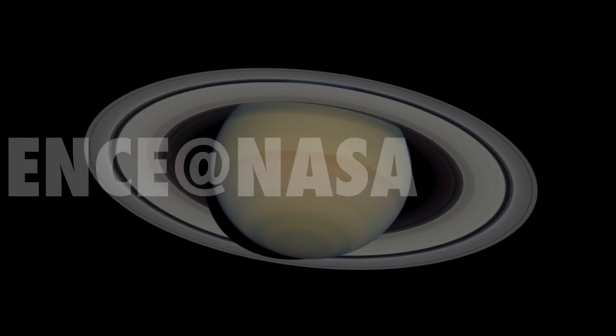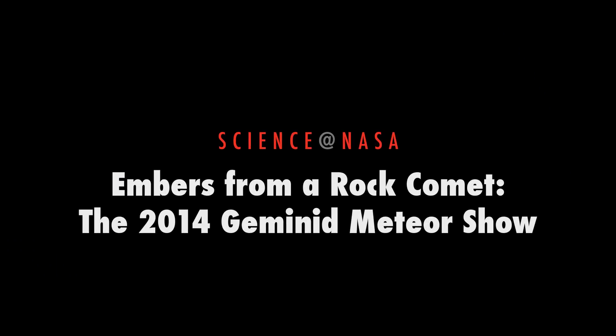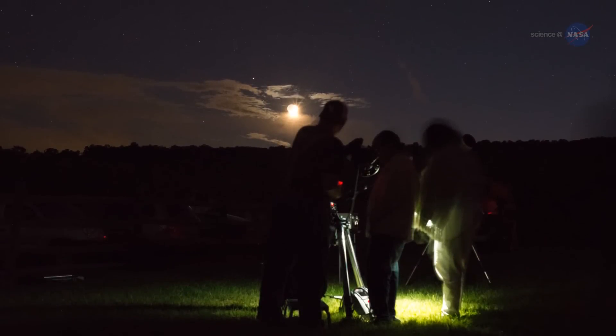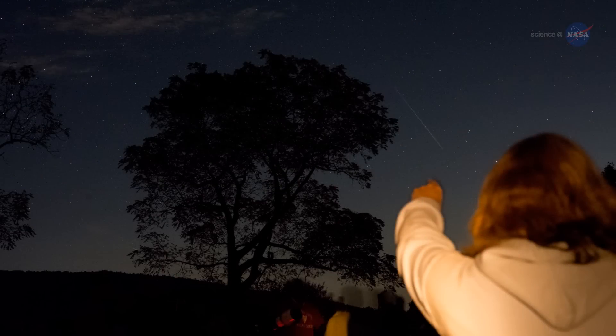Embers from a Rock Comet: the 2014 Geminid Meteor Shower, presented by Science at NASA. December has arrived, and for backyard sky watchers that means one thing — it is time for the annual Geminid Meteor Shower.